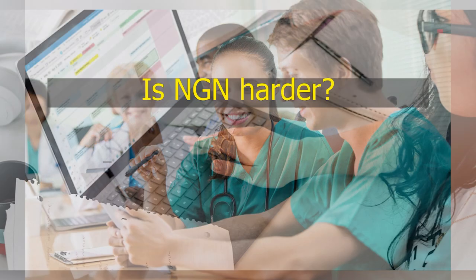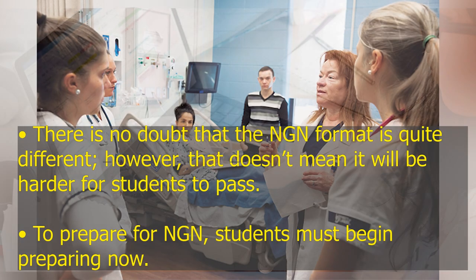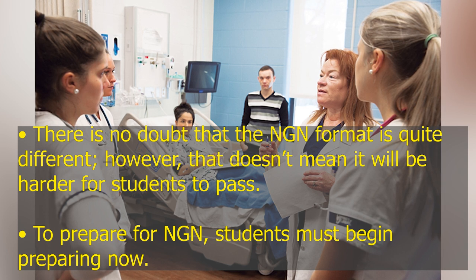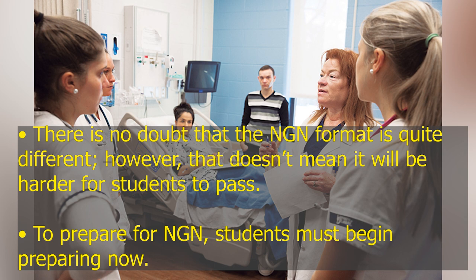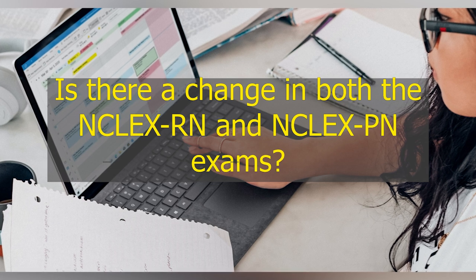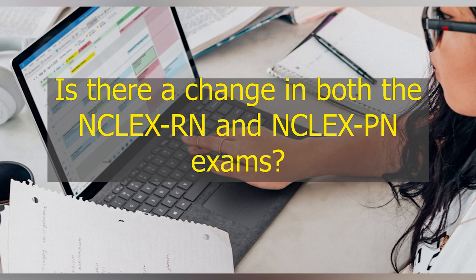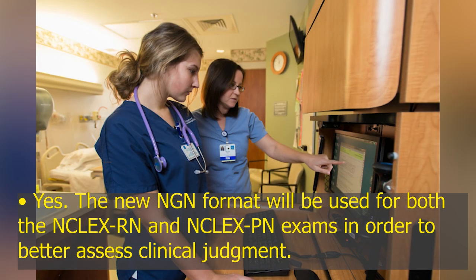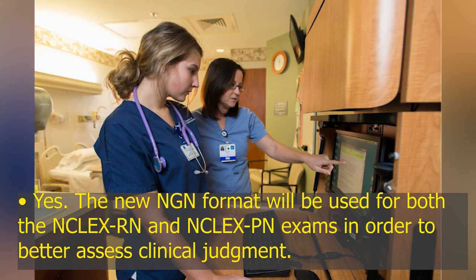Is NGN harder? There is no doubt that the NGN format is quite different. However, that doesn't mean it will be harder for students to pass. To prepare for NGN, students must begin preparing now. The new NGN format will be used for both the NCLEX-RN and NCLEX-PN exams in order to better assess clinical judgment.